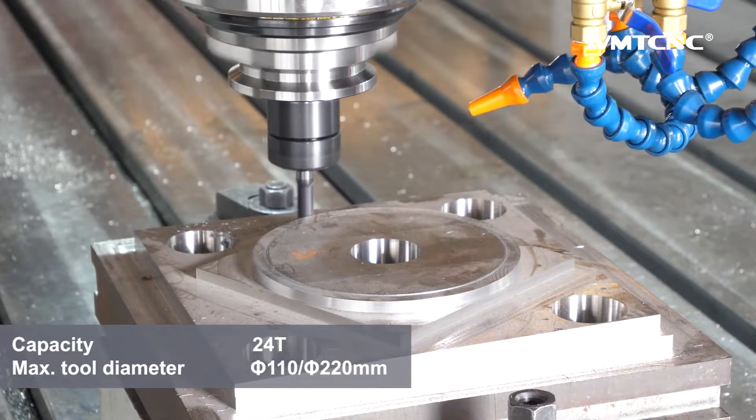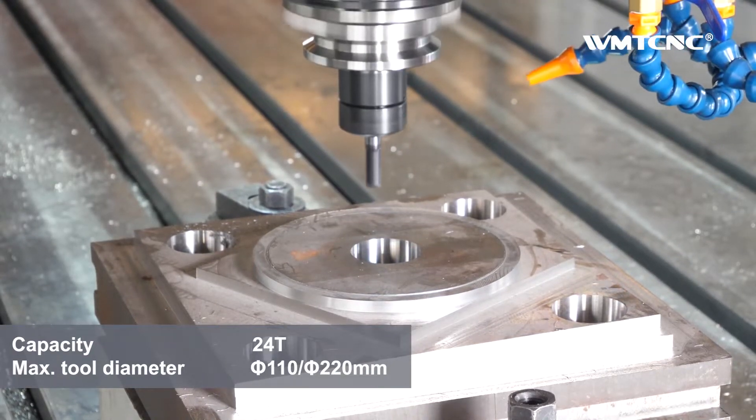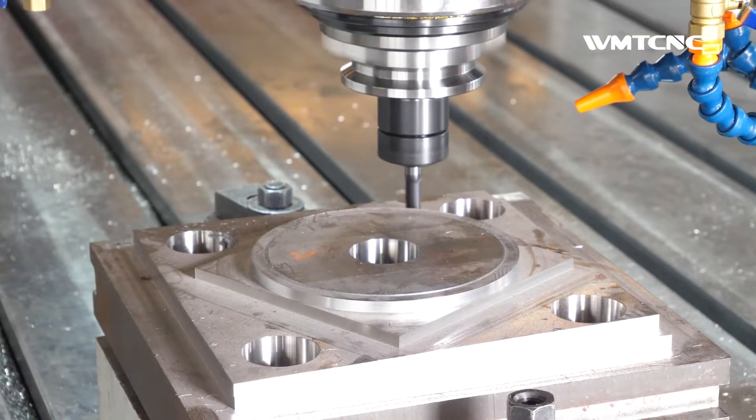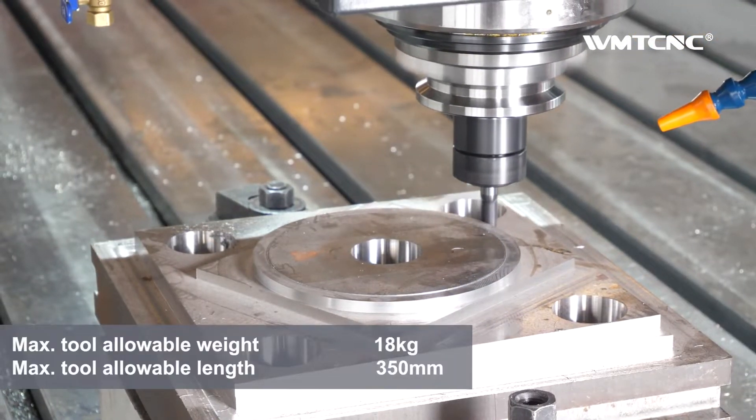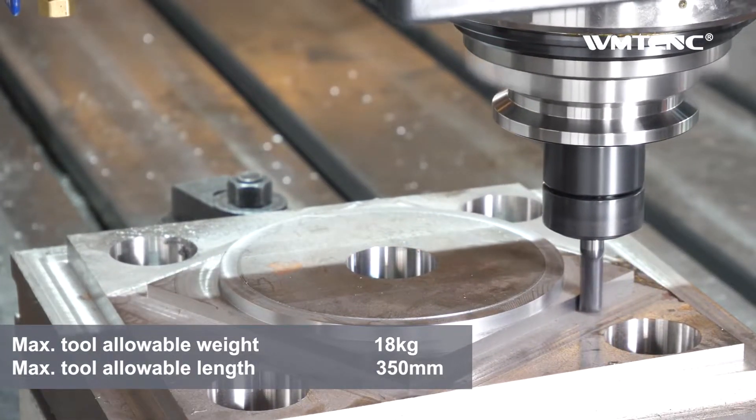Best of all, WMT CNC gives most things you need as standard equipment, including CNC control system, pneumatic system, automatic lubrication system, cutting liquid system, etc.